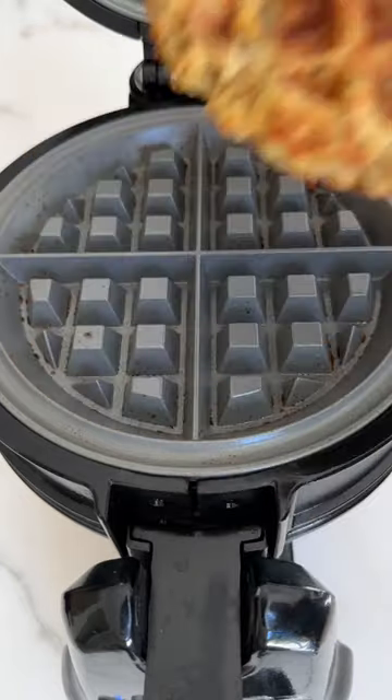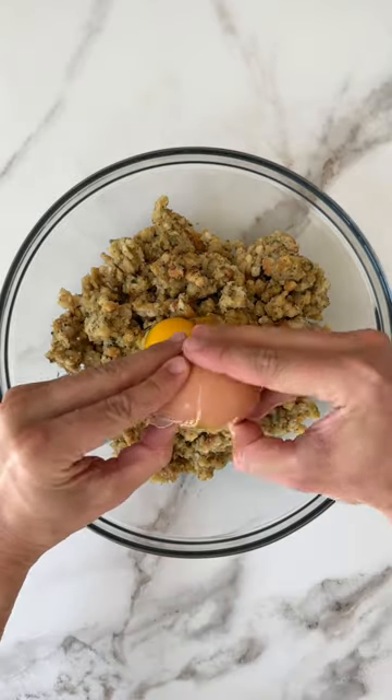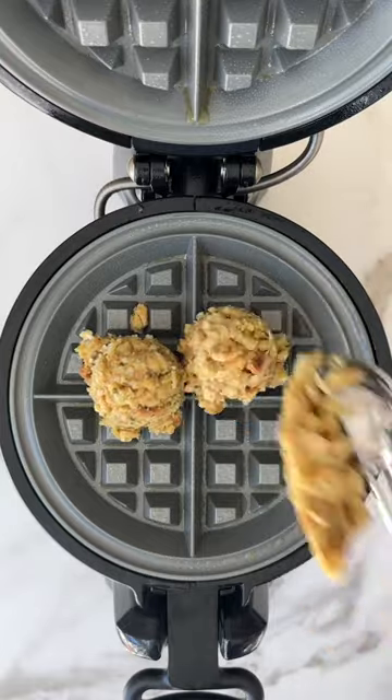We all know the absolute best part of Thanksgiving is, of course, those leftovers. And in my house, the day after Thanksgiving, any leftover stuffing is getting turned into hot, crispy waffles.